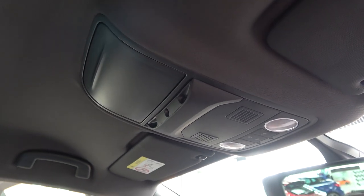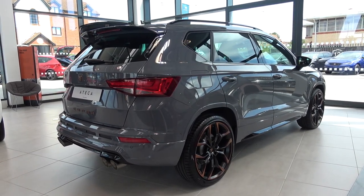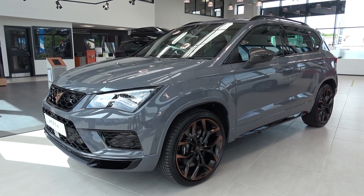So that concludes my in-depth exterior and interior tour and exhaust sound video of this 2020 Seat Cupra Ateca Limited Edition. All of Seat and Cupra Letchworth's contact details can be found in the description of the video. Please subscribe for the latest content, and until next time, thanks for watching!